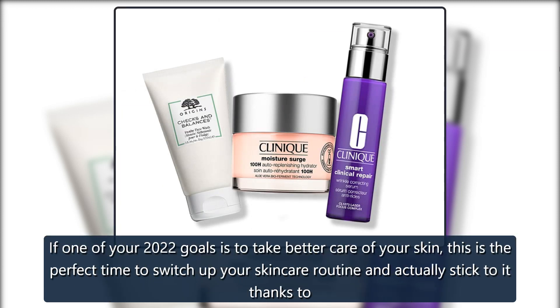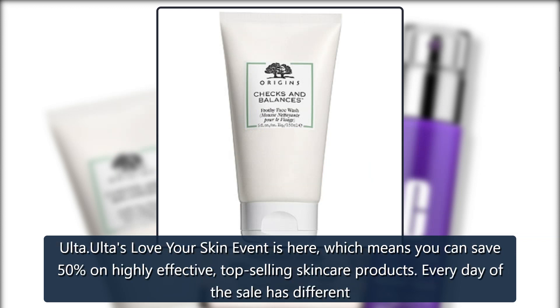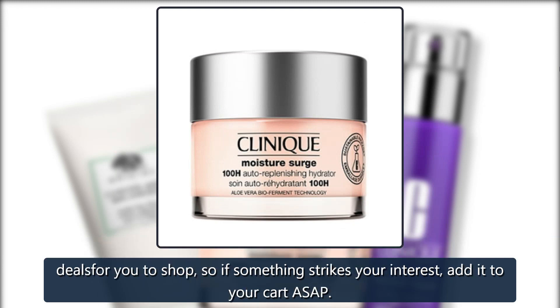If one of your 2022 goals is to take better care of your skin, this is the perfect time to switch up your skincare routine and actually stick to it thanks to Ulta. Ulta's Love Your Skin event is here, which means you can save 50% on highly effective, top-selling skincare products.